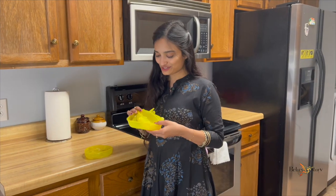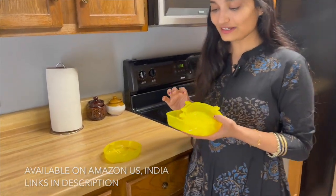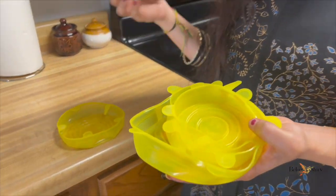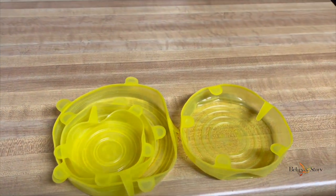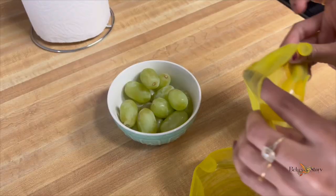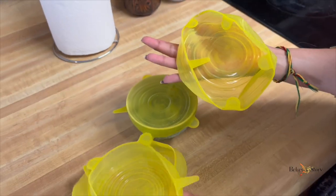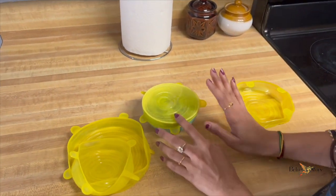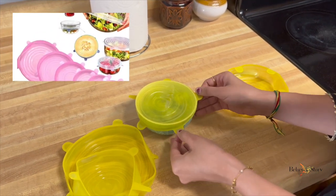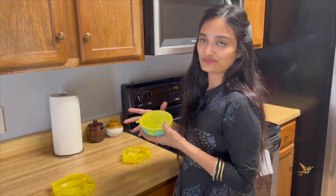The next thing I want to show you are these lids. I got these from India Amazon. Basically, if you don't have lids for any of your bowls, or if you're missing lids, or if you just want to cover glass bowls, you can simply use these lids to store anything. They come in different sizes and are also stretchable, so they fit different bowl sizes. They come in really handy and you can store them in the fridge as well.